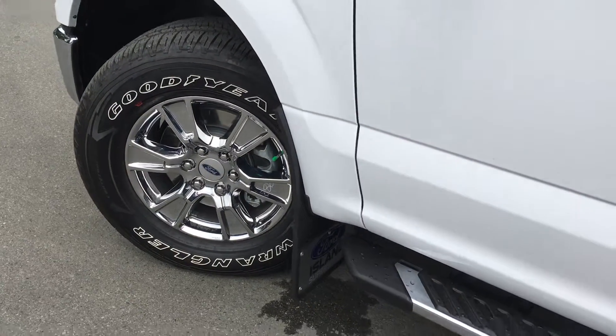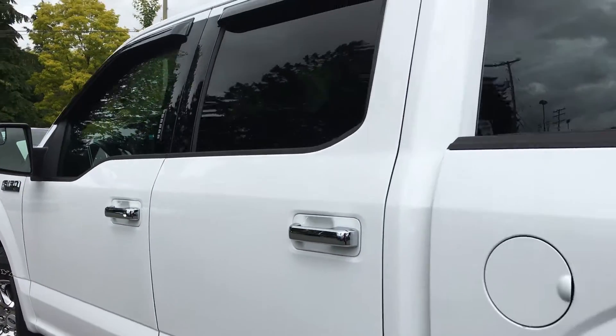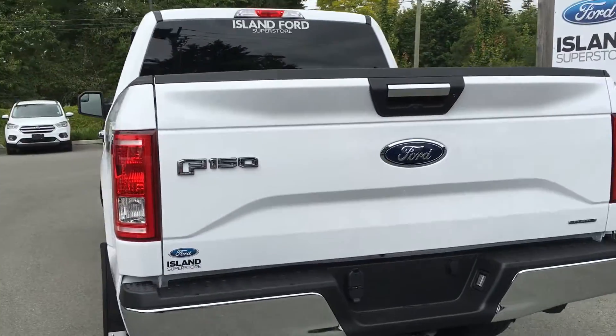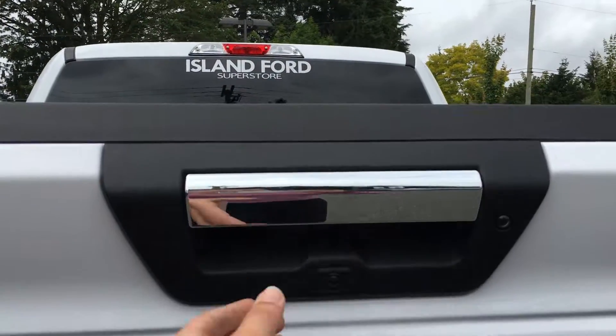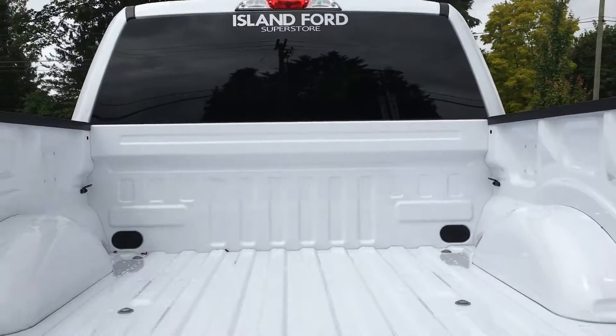18-inch wheels with nitrogen-filled tires and mud flaps. Chrome cab steps and door handles. Keyless entry, window shades, left-hand side gas cap on a 5.5-foot box. Backup camera and trailer hitch with 4-pin and 7-pin connectors. The chrome handles extend to the tailgate, which is lockable and removable. Tie-downs in all four corners.